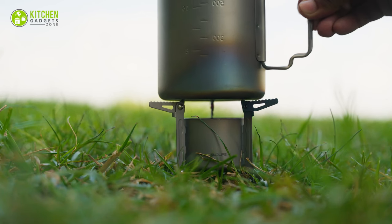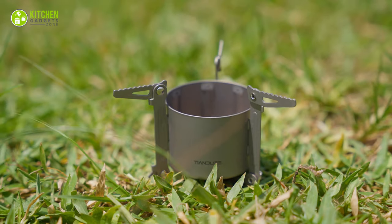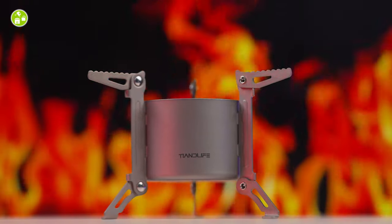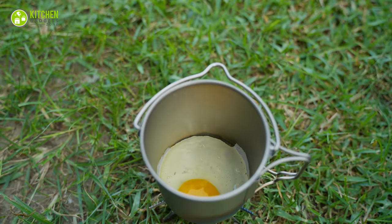Its foldable stand, like a well-stocked spice rack, accommodates various cookware for your outdoor kitchen. Its triangular design and serrated edges ensure stability, securing your culinary creations, whether they're succulent steaks or delicate soufflés.